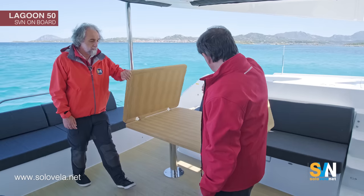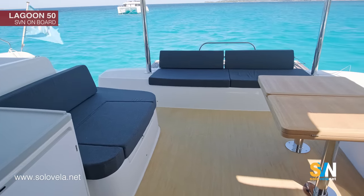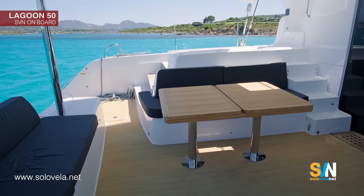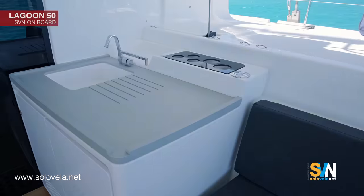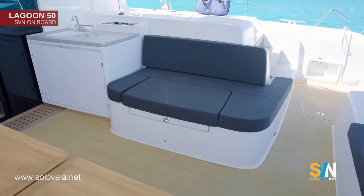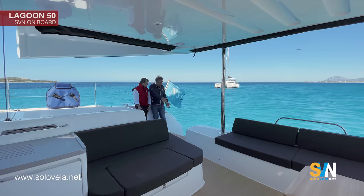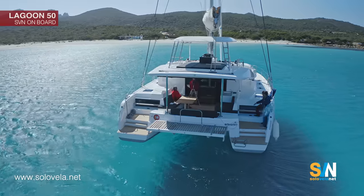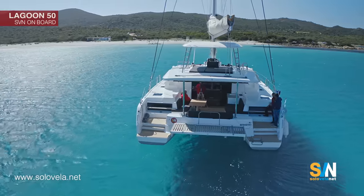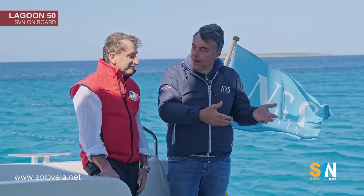You can fold the table when you need more space inside the cockpit, or open it to accommodate guests. In the seating area you also have an ice maker and an additional wet bar. And then you have this nice wide access to the sea — the new Lagoon concept is to keep access to the sea very easy. This catamaran is a villa on the sea, so you need easy access.